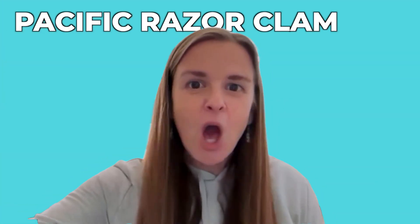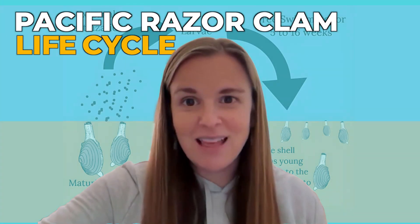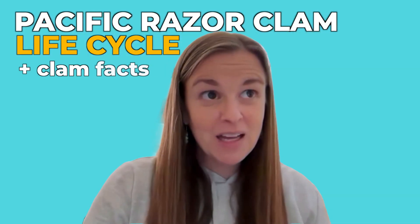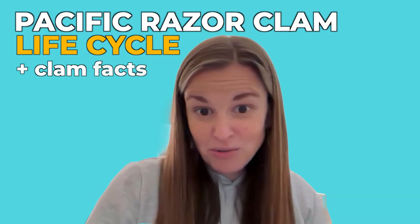With that, we're going to dive right into our topic today, which is the Pacific razor clam life cycle, plus some clam-tastic facts that you didn't know you needed to know.